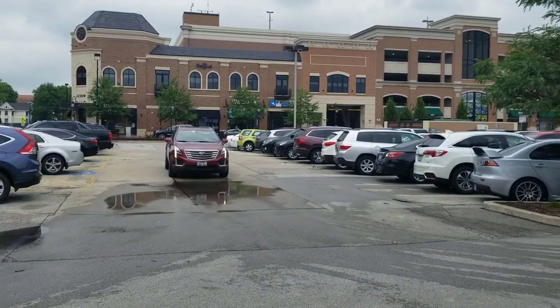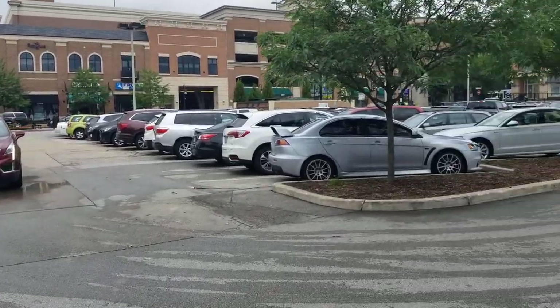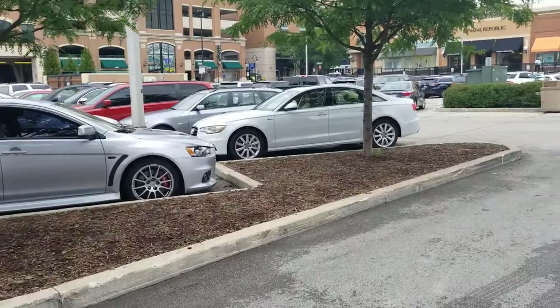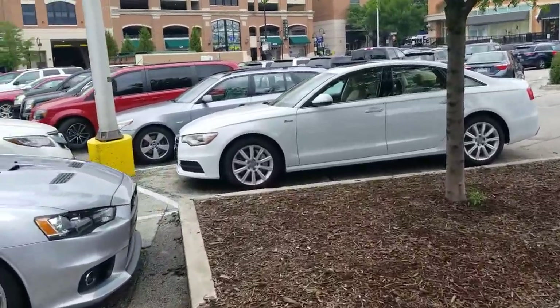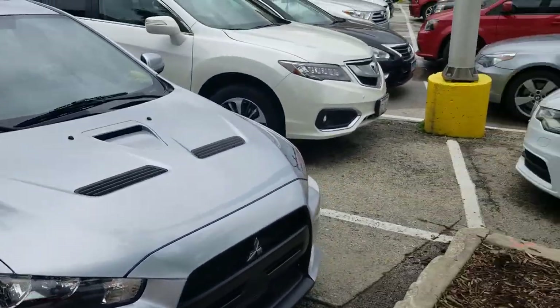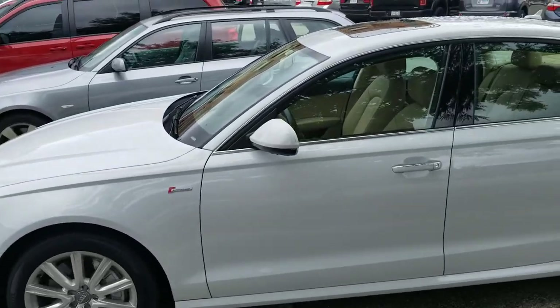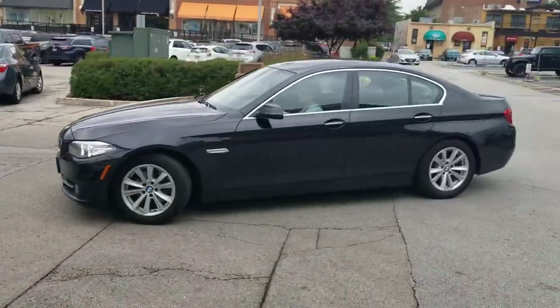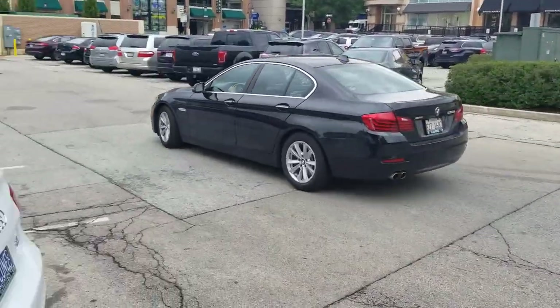Let's see what we have going on in this lot. We've got a Cadillac XT5 leaving. There's always something interesting in this lot, that's why I come here. It's a Mitsubishi Lancer with Brembo brakes. It's another Audi A6, and a BMW 5 Series previous gen.